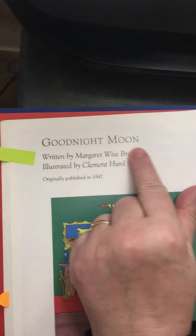Hi, we're gonna read Goodnight Moon again. This is the second reading — this time I will ask questions and you can answer. Okay, let's do it. This is Goodnight Moon.